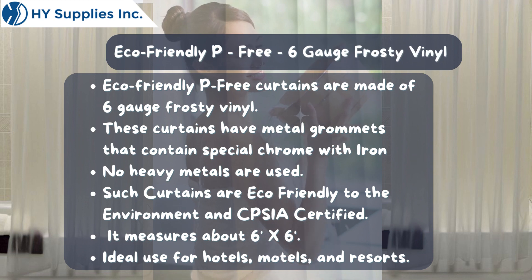It measures about 6 feet by 6 feet. Ideal use for hotels, motels, and resorts.